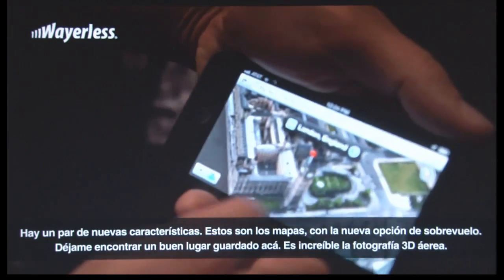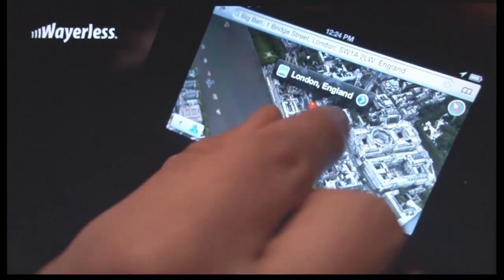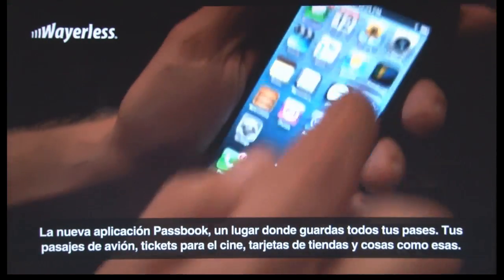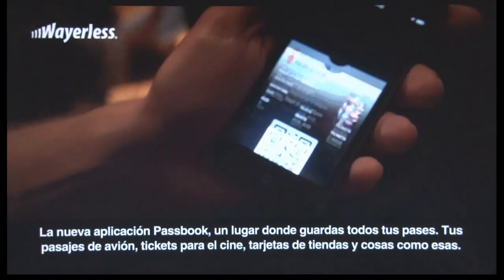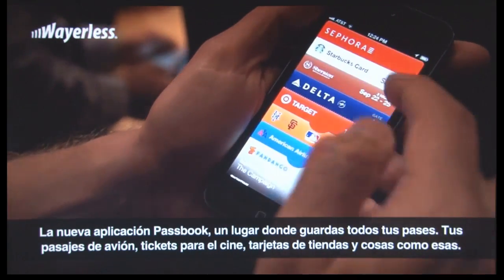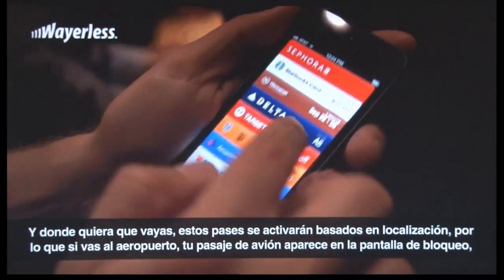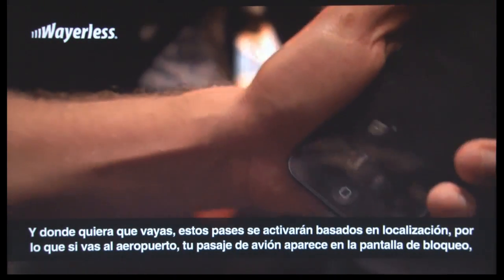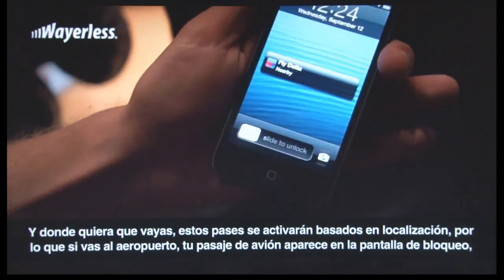It's amazing. All new Passbook app — this is where you store all of your passes, things like boarding passes, movie tickets, store cards, things like that. These passes are time and location enabled, so when you get to the airport, for instance, the pass will be right there.